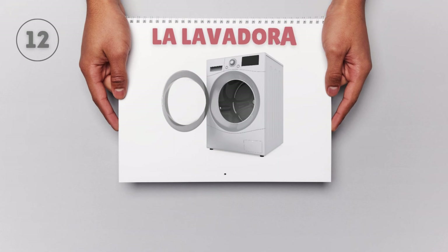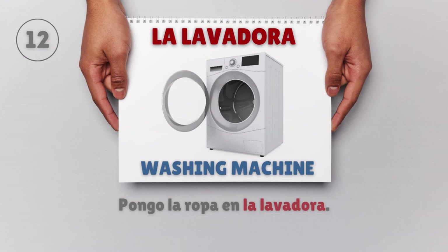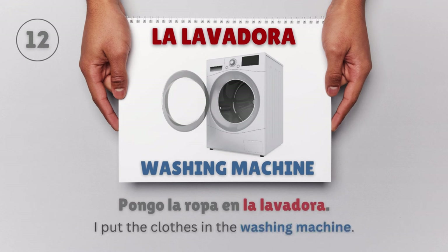La lavadora — Washing machine. Pongo la ropa en la lavadora. I put the clothes in the washing machine.